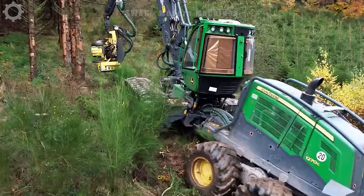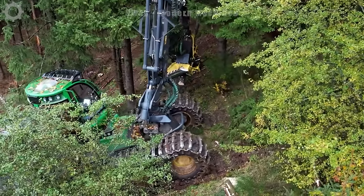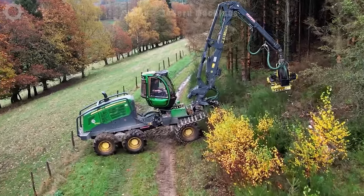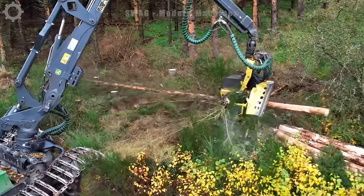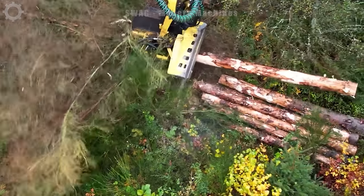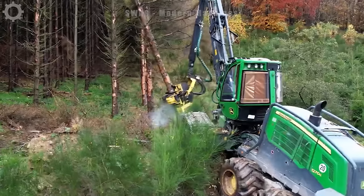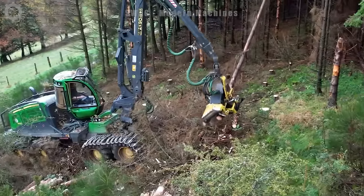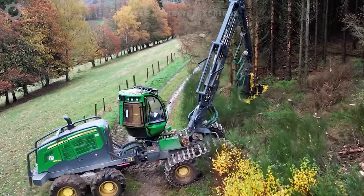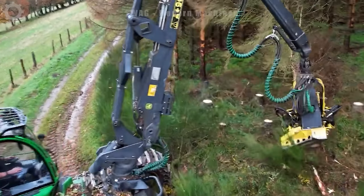In the autumn forest, the John Deere 1270 is diligently harvesting timber to supply paper manufacturing companies. This versatile machine stands out with its remarkable capabilities, wielding 272 horsepower and an impressive torque of 1,970 Nm. Whether dealing with thin or thick timber, the harvester effortlessly cuts through the wood. Weighing around 26 tons, the John Deere 1270 is a powerhouse, embodying efficiency and strength in every timber harvest.